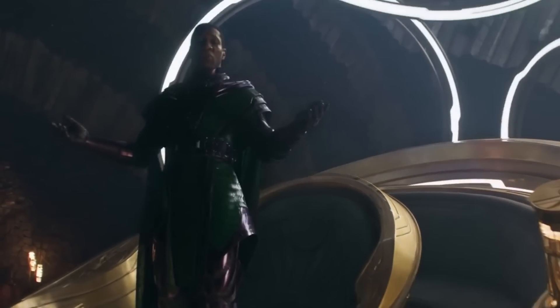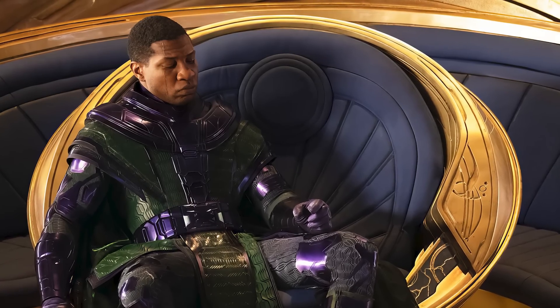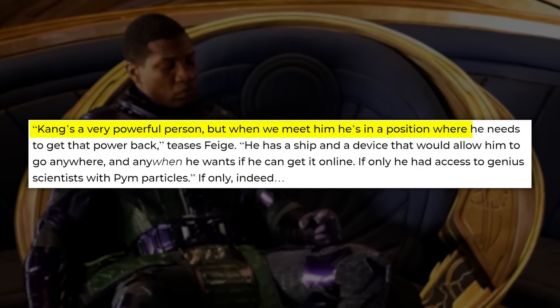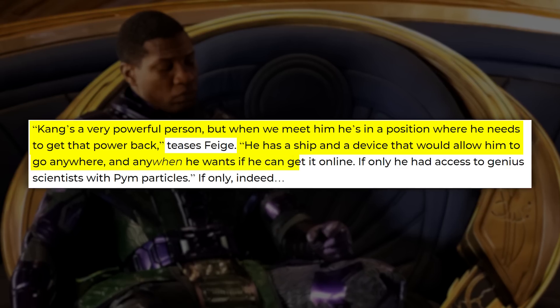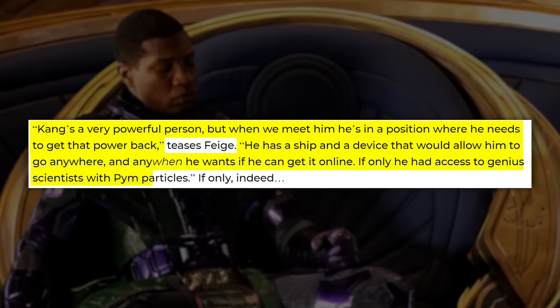This footage shows us Kang in that time chair vessel that we saw in an official Empire photo. Kevin Feige told Empire what is really going on: 'Kang's a very powerful person, but when we meet him, he's in a position where he needs to get that power back. He has a ship and a device that would allow him to go anywhere and any when he wants, if he can get it online. If only he had access to genius scientists with Pym Particles.' So this sheds light on the deal that Kang is making with Scott.